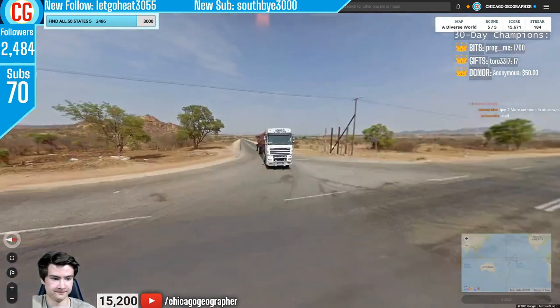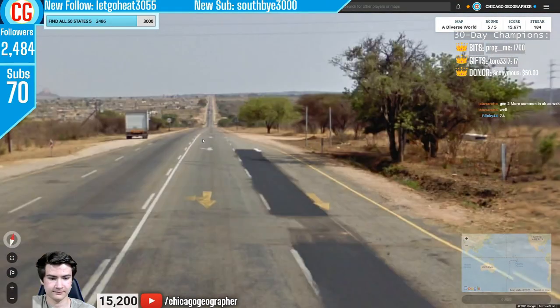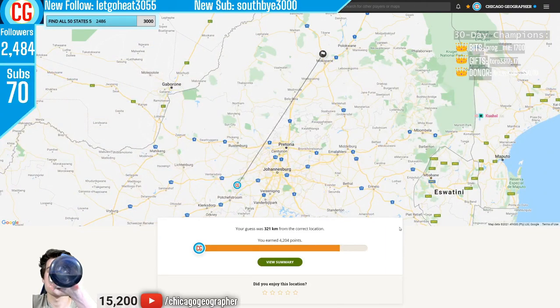Round 185 — Gen 2 coverage plus those very distinct South African road signs. Yellow outside lines as well — something you see in South Africa all the time.